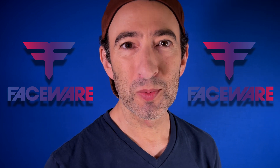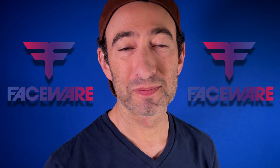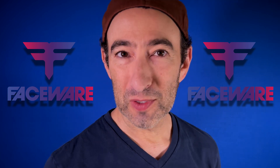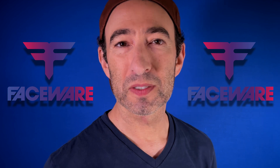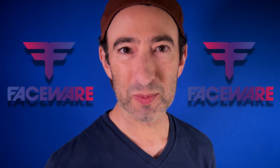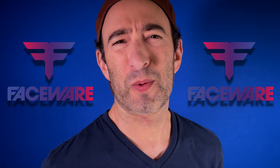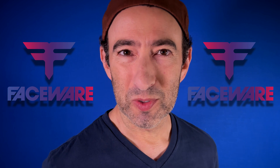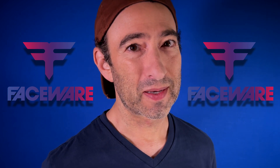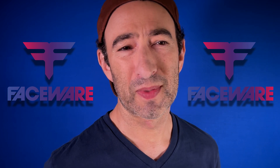With all the excitement about MetaHumans, Faceware wants you to have the best performance capture possible. I do too. So for a limited time, you can use my promo code to get six months of Faceware Studio with the Glassbox plugin for free. Free? What? Why would they do that? Well, as an actor and indie producer, I'll take all the help I can get. Maybe you feel that way too.